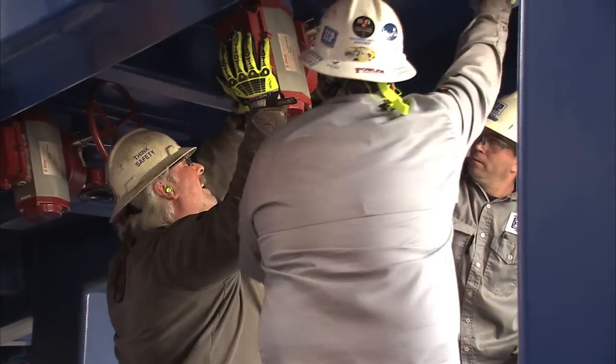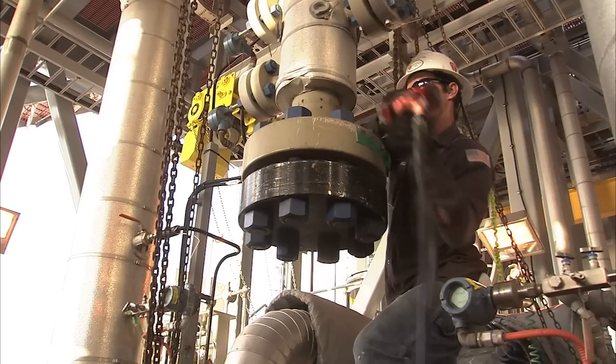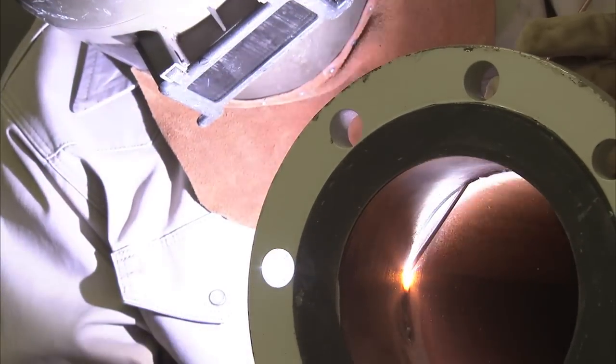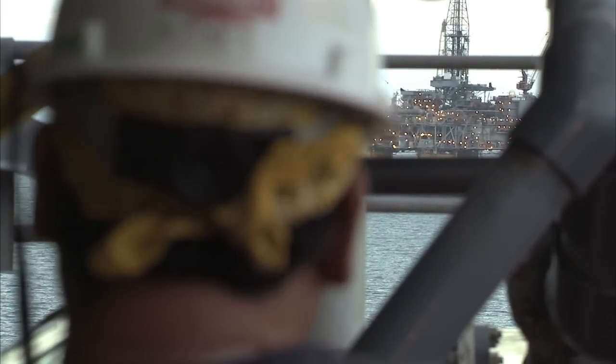The installation team turned it over to the offshore hookup and commissioning teams. We spent the next roughly five months doing the final hookups. We also had the pipeline installation, the commissioning effort, and the umbilical installation — getting us to where we are now.